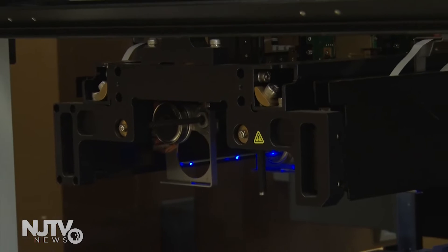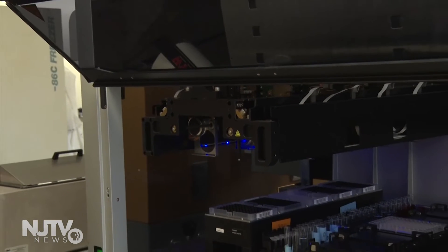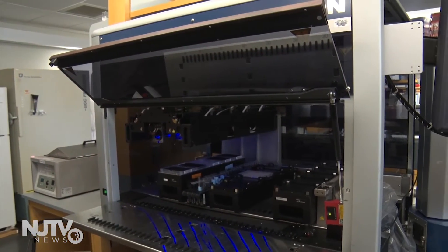That discovery led them to develop this liquid-handling robot that is programmed to synthesize polymers, including fibers for chemical and biological applications. For example, if you have arthritis in the knee and you want to re-engineer that tissue as a replacement, we generally make those out of polymers. The polymers that we make with our robotics are very similar to the polymers that you would implant into the body.